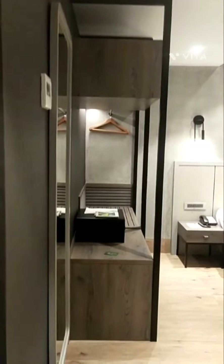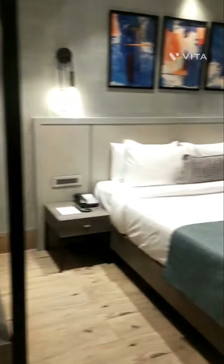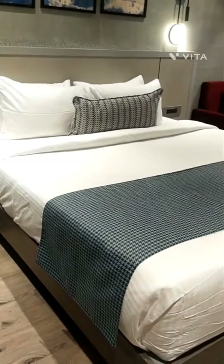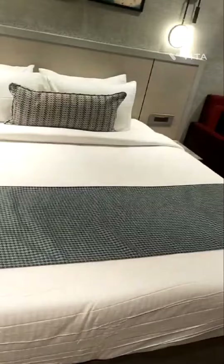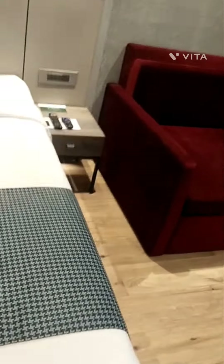Hello friends and welcome back to my channel. Today I would like to show you the room which we have taken in Ocean Palm Resort. Right after entering, you can see this is an open wardrobe and digital locker, a telephone on the table, and a king-size bed.